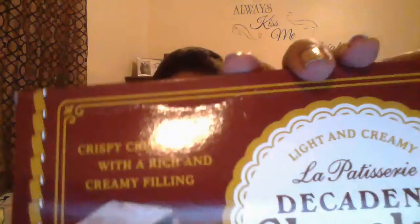I also got the Decadent Chocolate Crispy Crepes — a 4.2 ounce package. It is $1.99. They were $2.99 but now they're $1.99 — a dollar off. They look good and I think I'll like them, not sure though. I'll let y'all know how they taste.